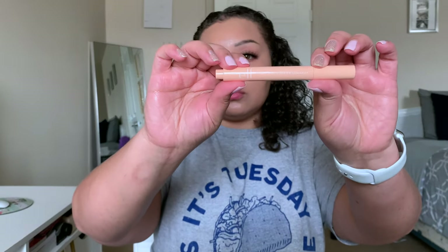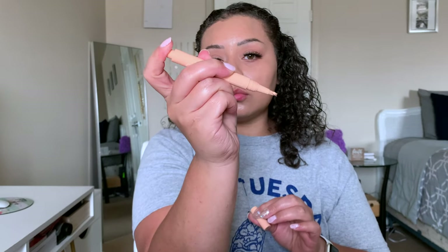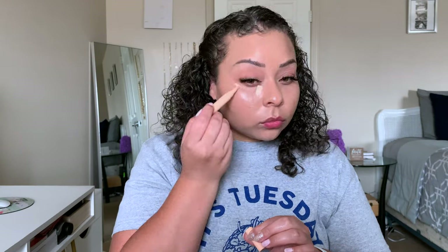For concealer, I'm taking the e.l.f. Flawless Brightening Concealer. I use this to brighten up the skin and to conceal just a tiny bit. Even after this, I'm going to take just a tiny dot of the Catrice True Skin right on the inner corners of my eyes just to help cover up those dark circles.